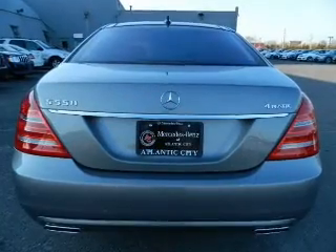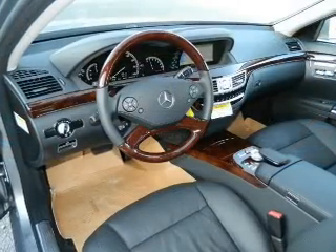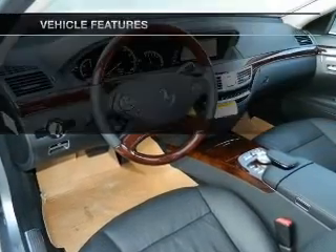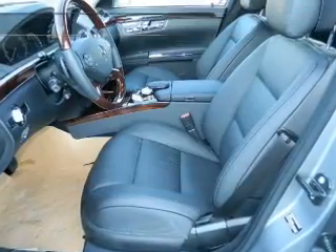Anti-lock brakes help you bring your vehicle to a safe stop. There's nothing like a sunroof on a nice day. Memory settings are just one of the extras. And with these notable features, you won't want to miss out on the opportunity to own this amazing ride.